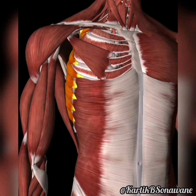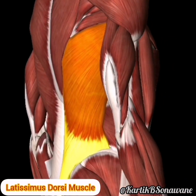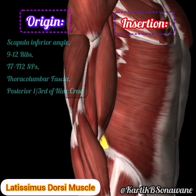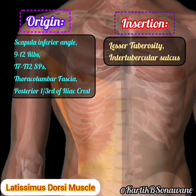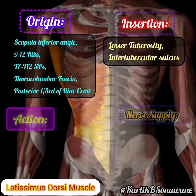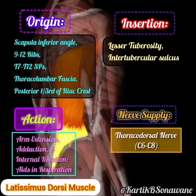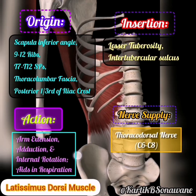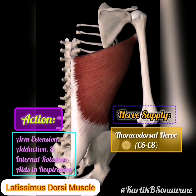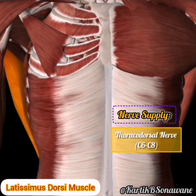Moving towards the back, let's explore the latissimus dorsi, a broad and powerful muscle that originates from the lower spine and iliac crest. With extensive fibers, it inserts into the upper part of the humerus, contributing to the extension, adduction, and medial rotation of the arm. This lats muscle, resembling a pair of wings, adds strength and definition to the back. Innervated by the thoracodorsal nerve.